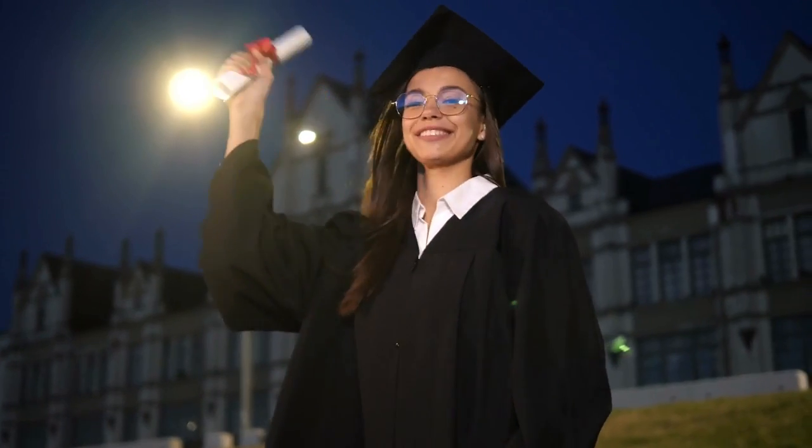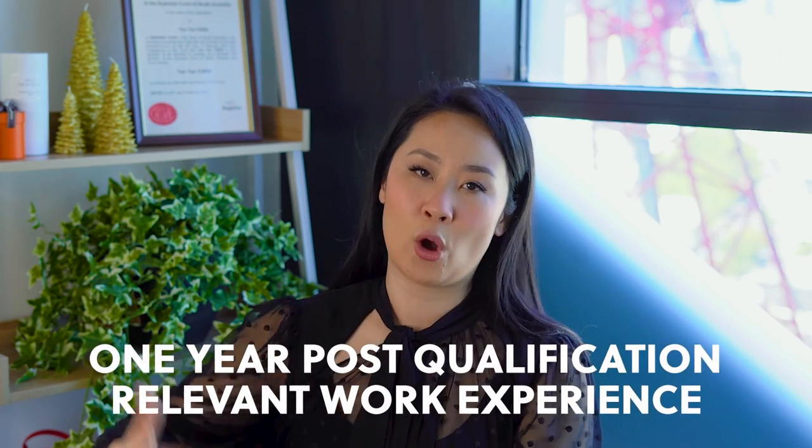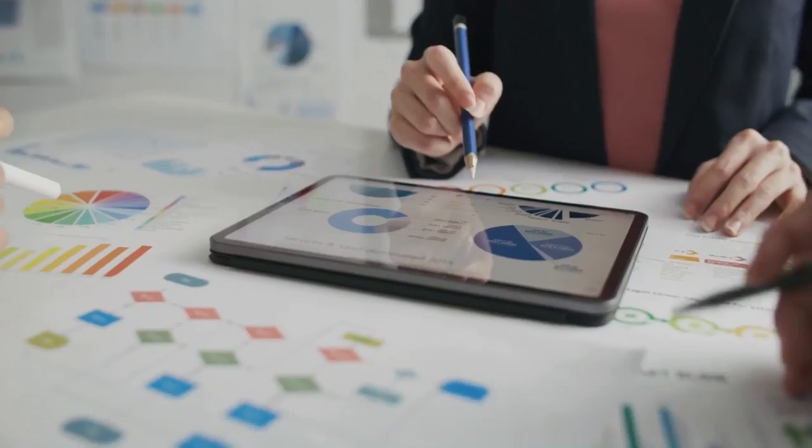There are some degrees overseas that are called Bachelor degrees but are only two years. In Australia, that's not considered a true Bachelor degree — that would be an Associate degree. So you have to check whether your Bachelor degree is at the required level. If you do not have the relevant qualification at the required level, you won't get a positive skills assessment unless you do further studies. So the Bachelor degree must be at the required level and must have a major in marketing. Then you must have one year of post-qualification relevant work experience as a marketing specialist.